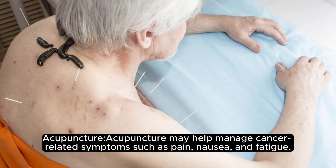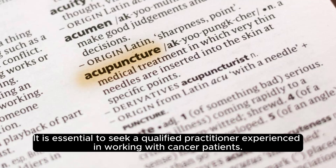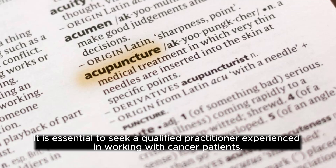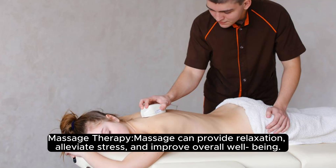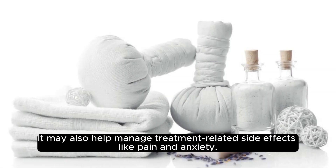Acupuncture may help manage cancer-related symptoms such as pain, nausea, and fatigue. It is essential to seek a qualified practitioner experienced in working with cancer patients. Massage therapy can provide relaxation, alleviate stress, and improve overall well-being. It may also help manage treatment-related side effects like pain and anxiety.